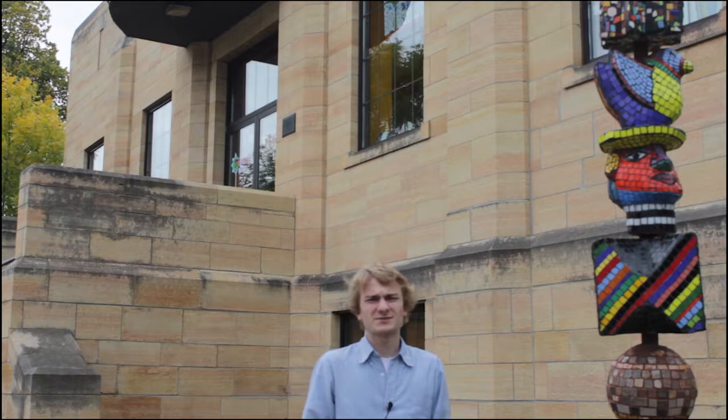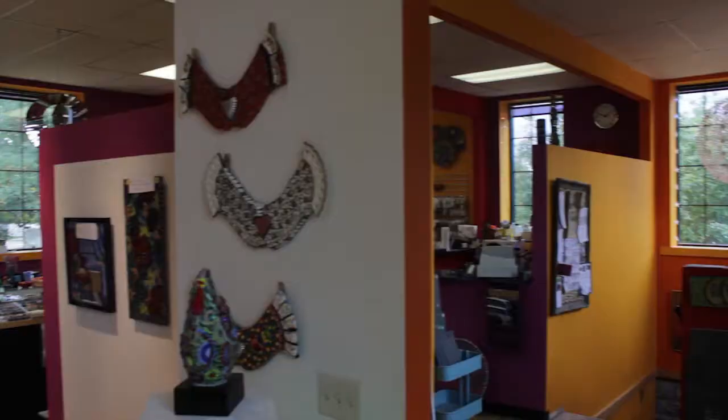Our next location for those of you living on campus is Mosaic on a Stick, pretty exemplified by this statue right about here. Mosaic on a Stick is pretty much an art studio that has art shows from time to time and is a great place to check out if you live on campus.